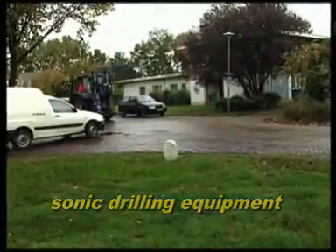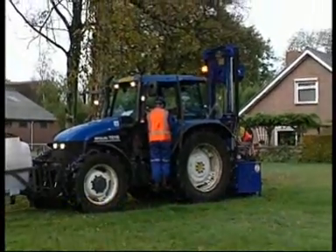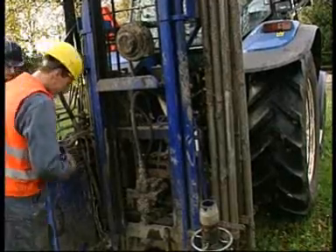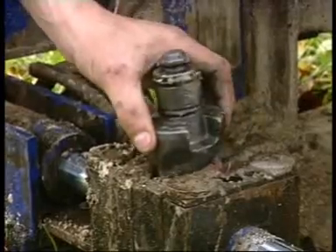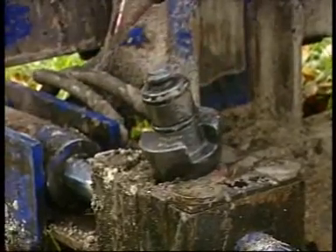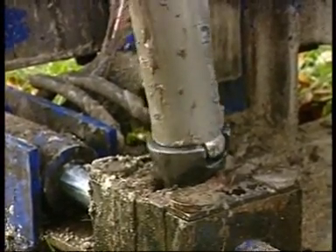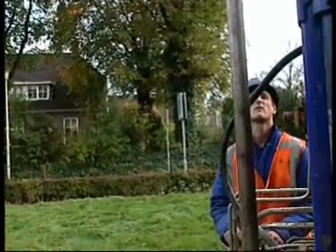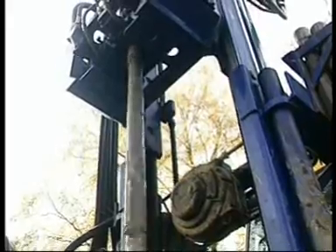In this video, we will demonstrate the use of our compact sonic on a seismic project of NAM Schoonebeek in the Netherlands. The lost cone, 70mm, is placed into the casing shoe. The first meters of casing are being rotated into the soil, starting sonic high frequency vibrating when it is getting tough.